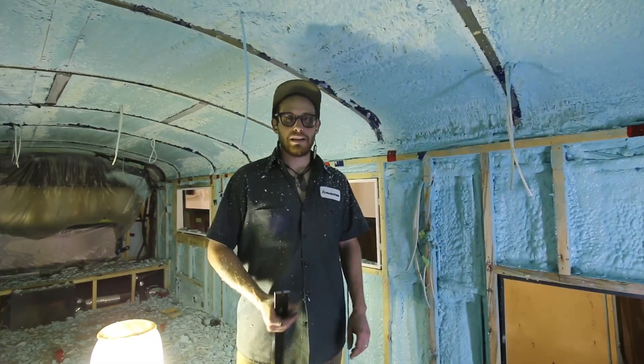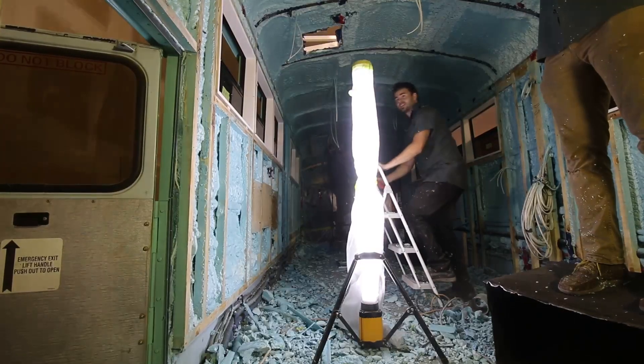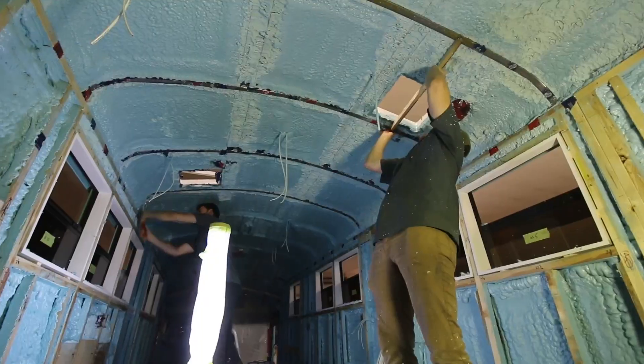And then what's next? Ceiling goes in, then partition walls. So this is all prep. We've tried training this form — you can't train it. It's a gift.